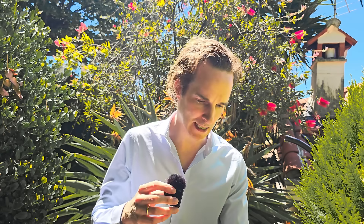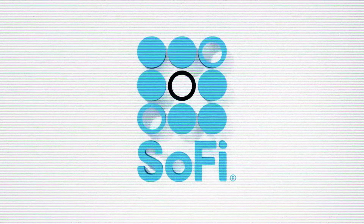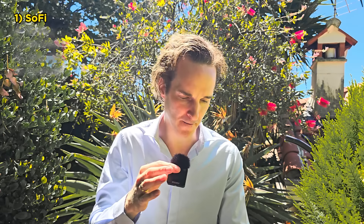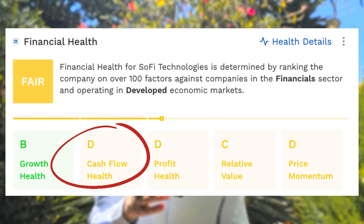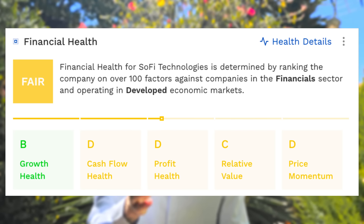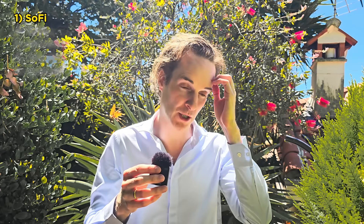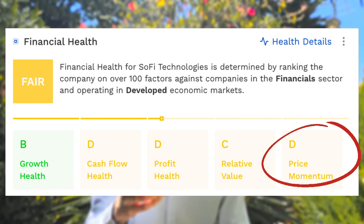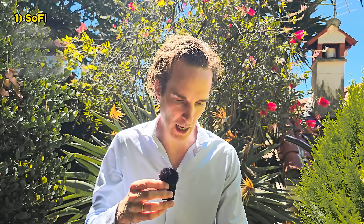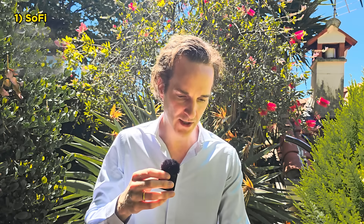Stock number one: let's look at the opening scorecard for SoFi. It's growing nicely — it gets a B for growth, cash flow is so-so, profit health is so-so, relative value is a C, which is actually quite good; it means it's not super expensive, it's actually reasonably priced. I agree with that and I will put out a separate video diving deeper. Price momentum is a D, which I also like — it means the stock price hasn't gone up a lot, so it's on sale.